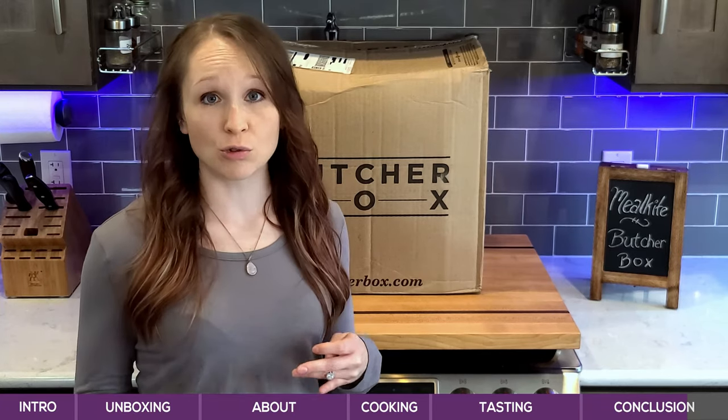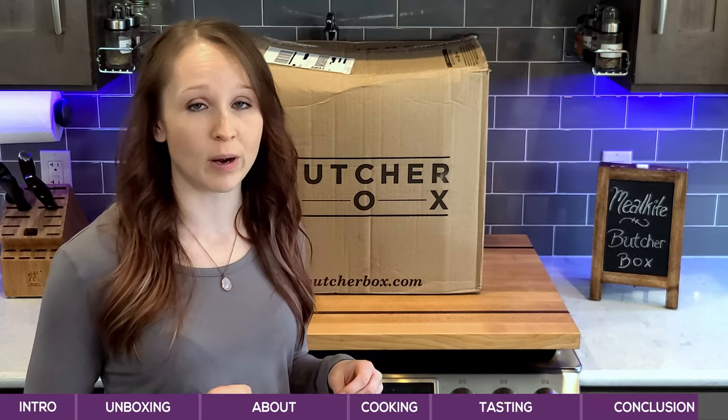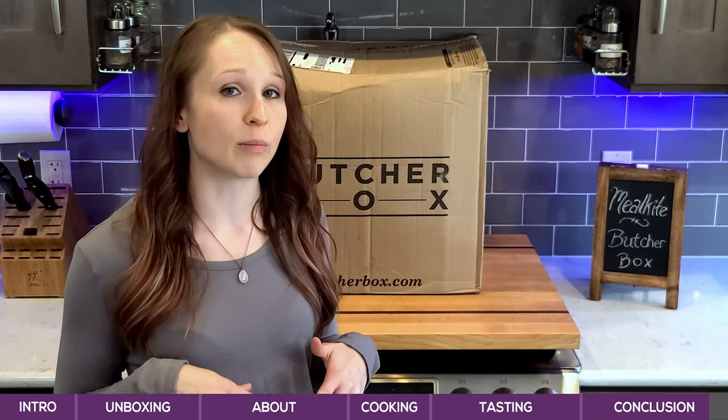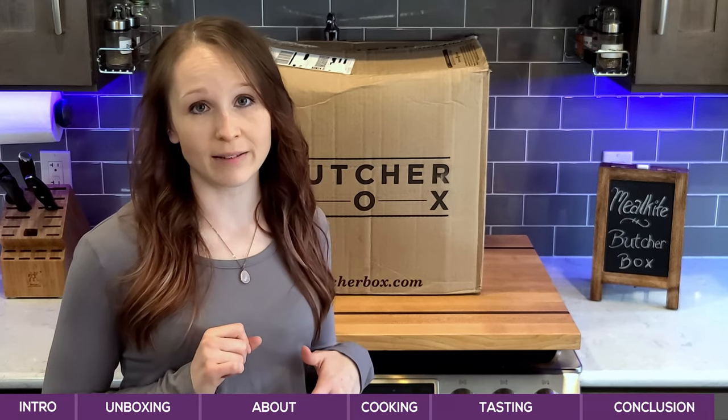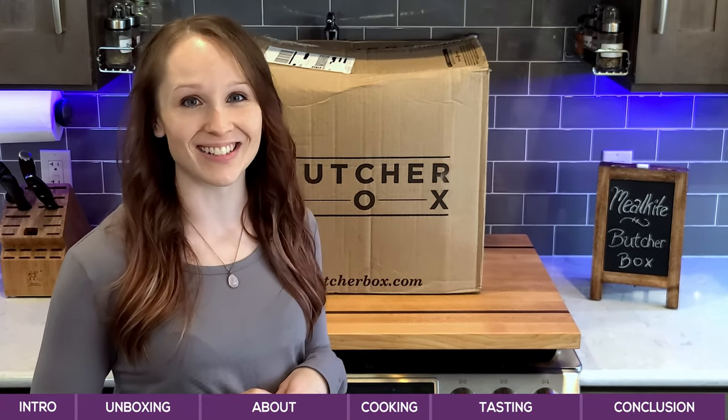If you're ready to try ButcherBox, head to mealkite.com/ButcherBox to get a discount on your first order, or you can click the link in the description below. If you're going to try it, let us know in the comments — we'd love to hear from you. Thanks for stopping by and we'll see you next time.